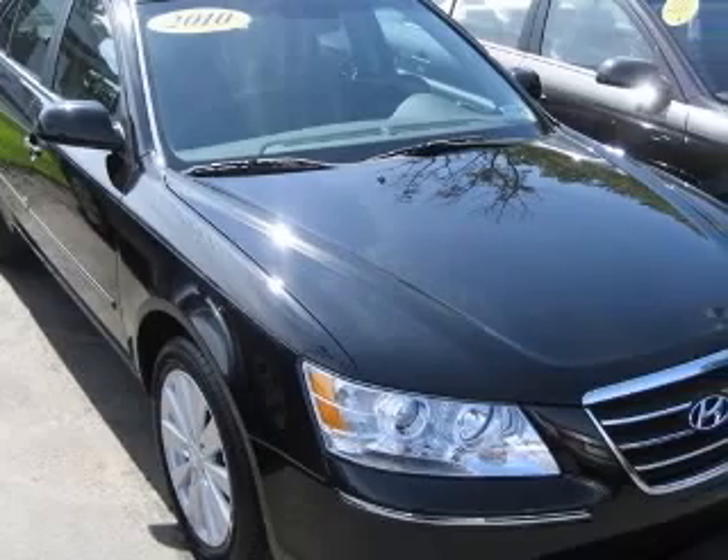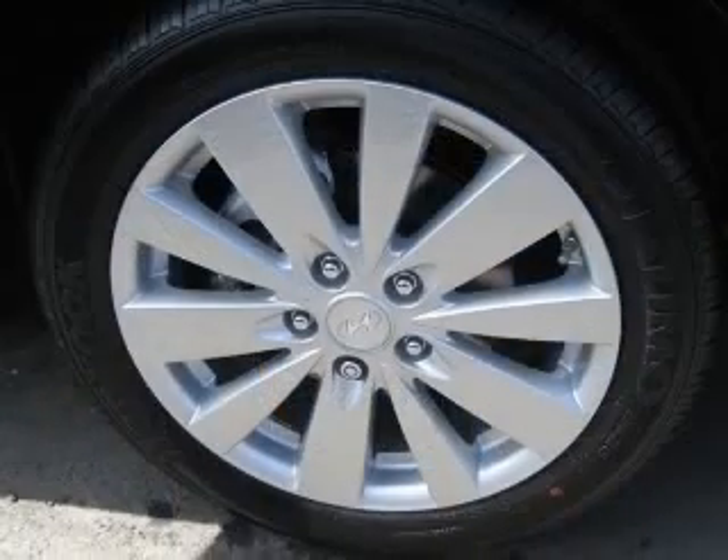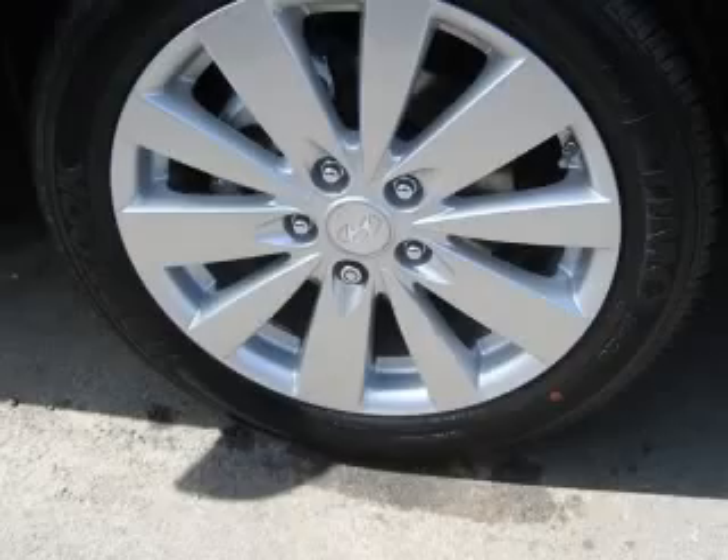Climate-controlled driver and passenger heated cushion, driver and passenger heated seat back, compass, and cruise control.